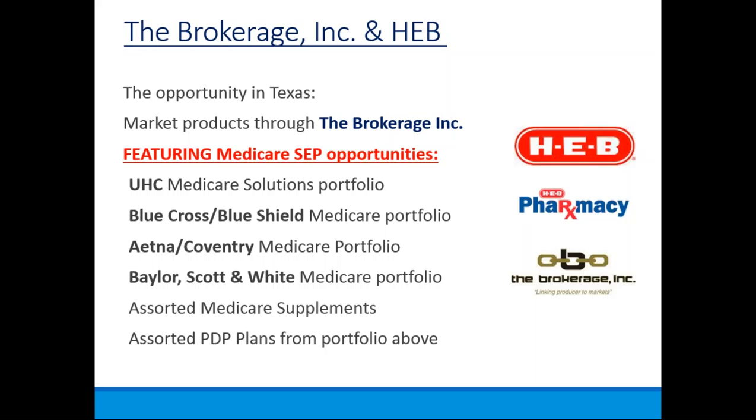Depending on where you're located in Texas, they also offer Baylor Scott and White. So if you're centrally located, such as Austin, Waco, Killeen, or Temple area, you may have the Baylor Scott and White program available in your area. They also offer an assortment of Medicare supplements and standalone prescription drug plans that here at the brokerage we can have you align with.